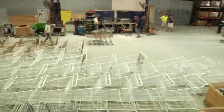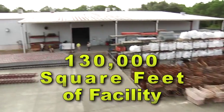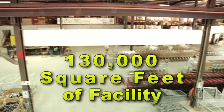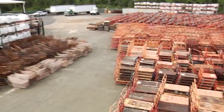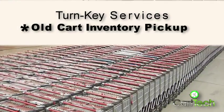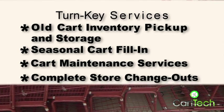But again, CartTech service does not end there. Depending on your program size and service needs, our 130,000-square-foot facility allows us to keep the entire cart renewal process from start to finish completely in-house at one facility. It also allows us to offer turnkey inventory management services, including old cart inventory pickup and storage, seasonal cart fill-in programs, cart maintenance services, and complete store change-outs.